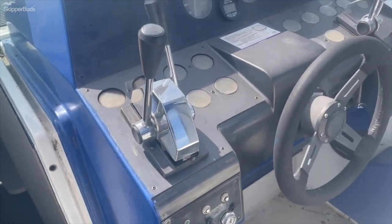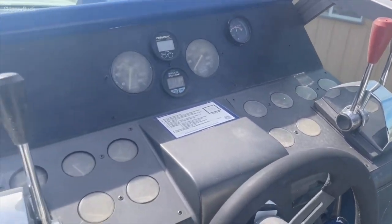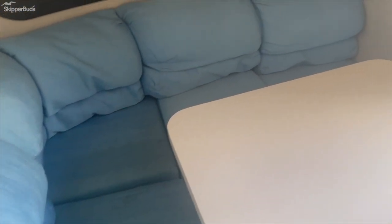Here's your helm. Going down below, you have your refrigerator, sink, convection stove, and TV. You have all your lounge seats and storage areas. Up front you have your bed — the berth closes off with a curtain.